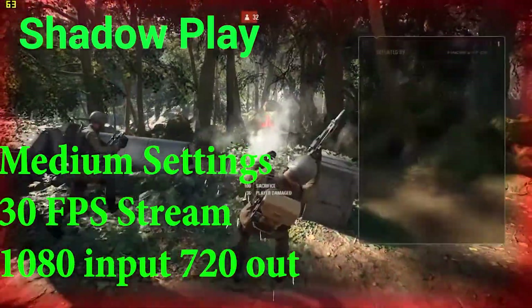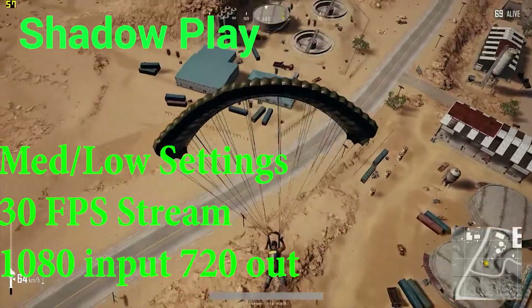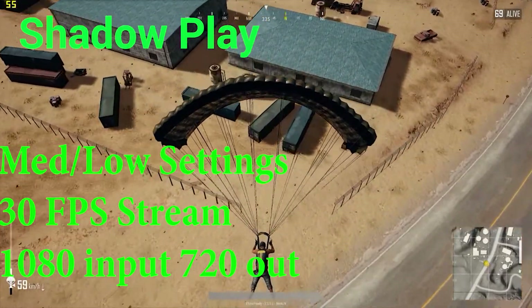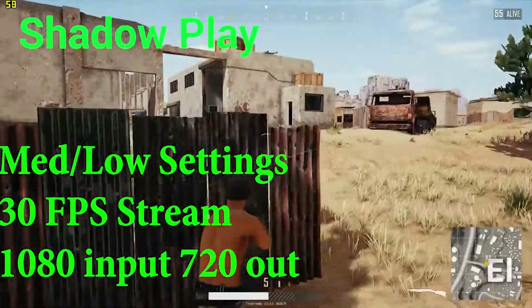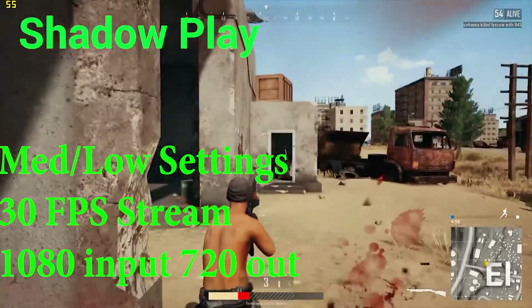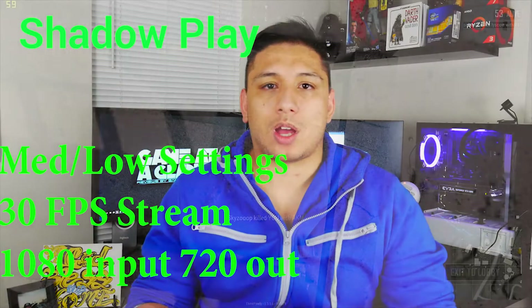PUBG was even more impressive because in both of these games the FPS of the actual game itself didn't drop. You're able to have a very clear stream throughout the entire gaming process. Even in PUBG when you're getting into fights, your frames are staying within 50 to 60fps. With the 1050 Ti, it's not being affected at all by the GPU encoding, which was pretty shocking to me.